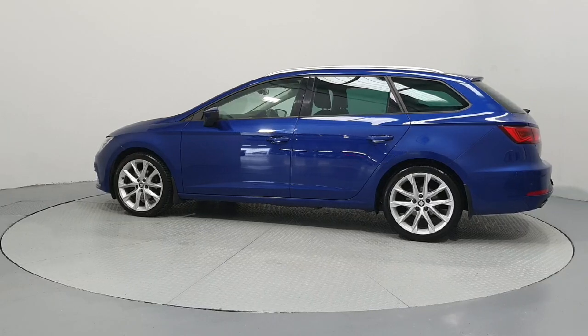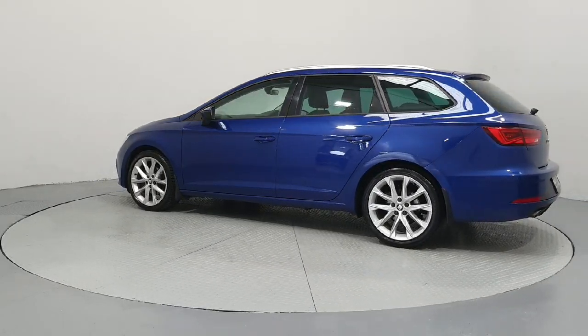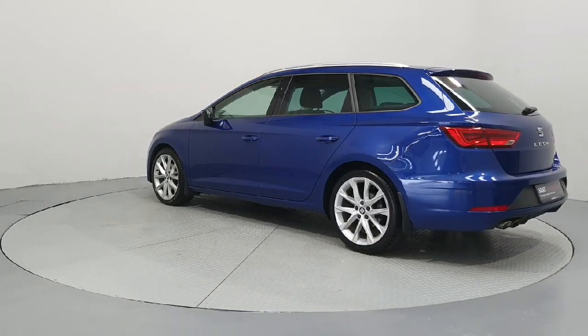Finally, our sales team will be delighted to arrange a test drive for you at your convenience. SEAT Approved Used. Selected. Prepared. Guaranteed.